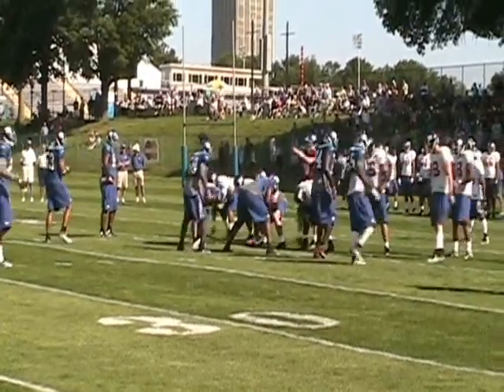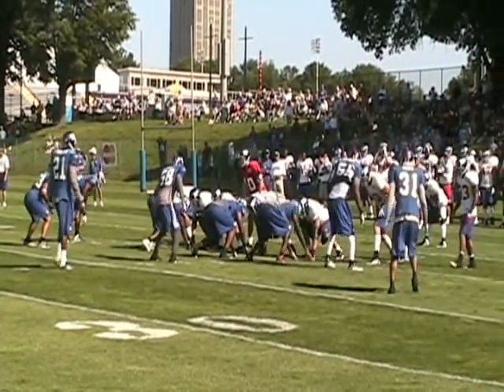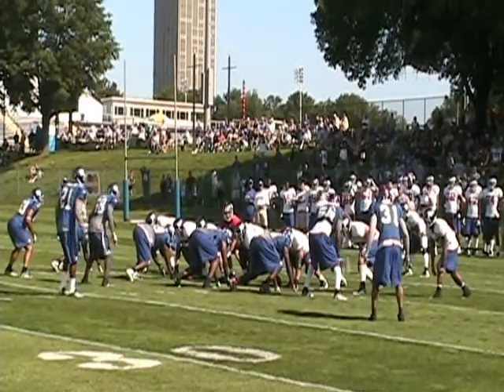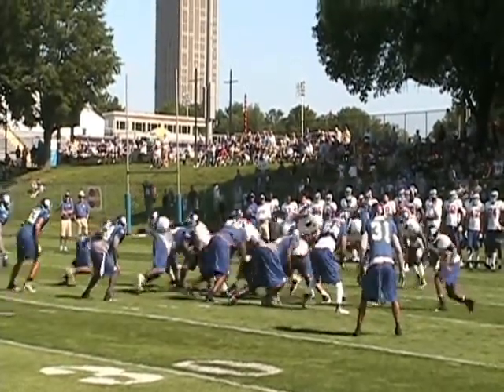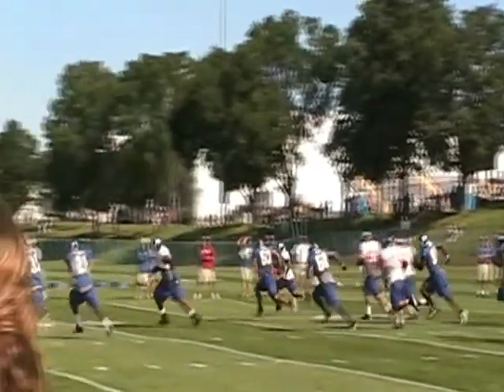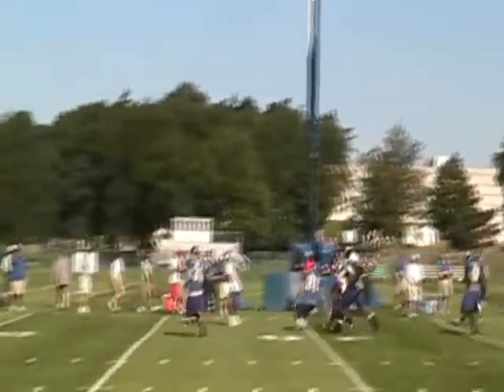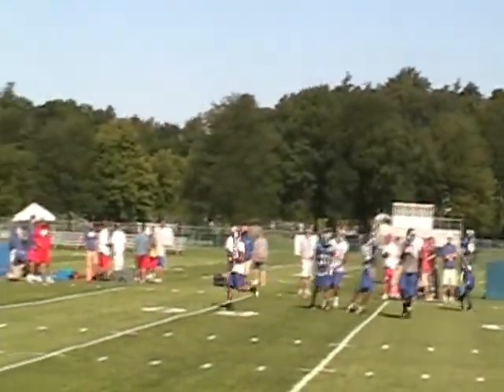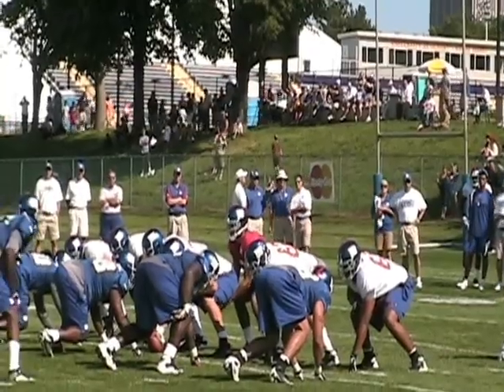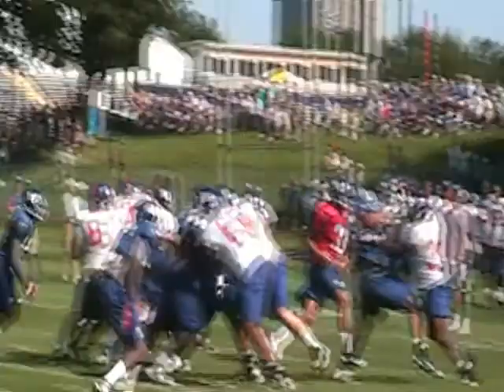A little bit more interesting drills. That would have been a long one. Omaha, touch!